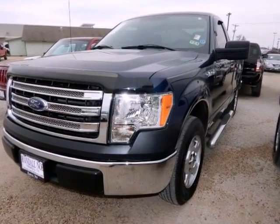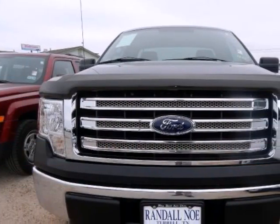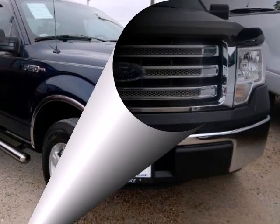Hello. Miles, Carfax One Owner, Carfax Guaranty. This 2013 Ford F-150 2WD Regular Cab 6-1 Over 2 Foot Box Certified.